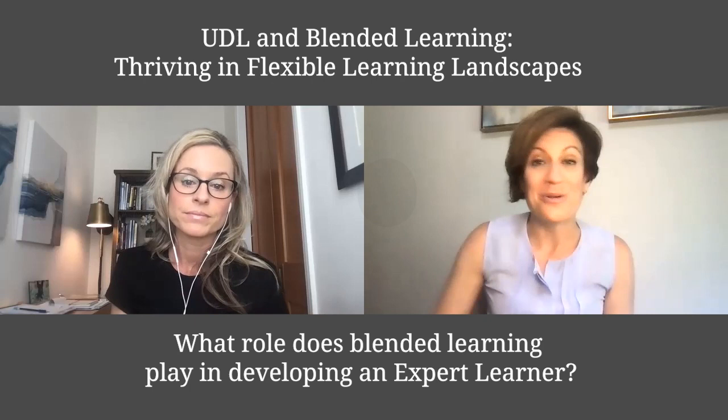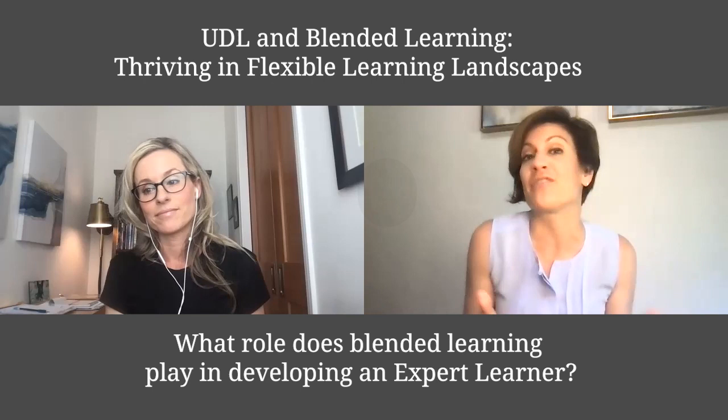You can learn more about expert learning and how blended learning provides a great foundation to build expert learning in classrooms in our upcoming book, UDL and Blended Learning. Thank you.